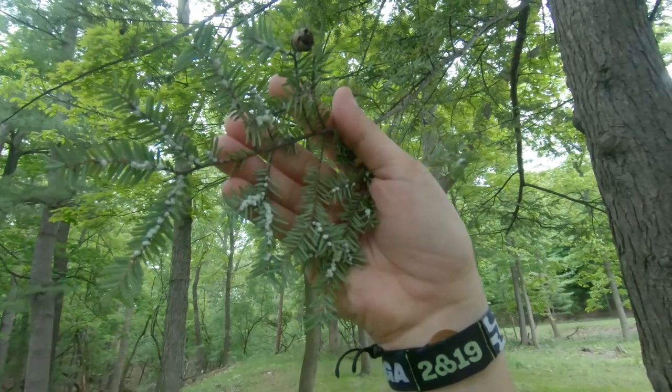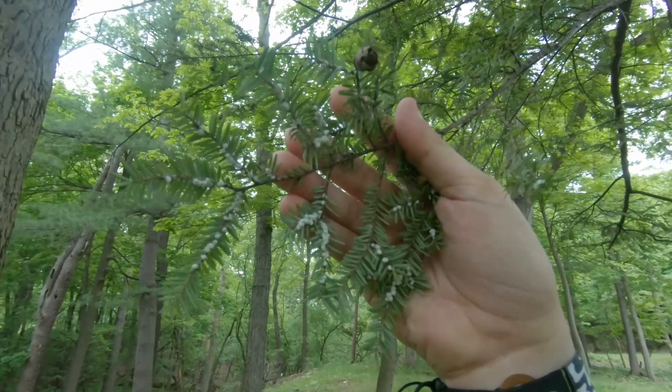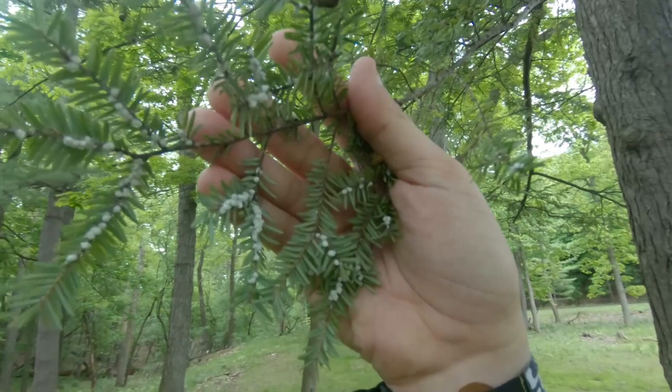Each one of those white masses is an individual insect, and those insects will actually cover themselves in a wool to protect themselves in the wintertime so that they can continue to feed off of this tree, causing some pretty serious harm to the hemlocks.